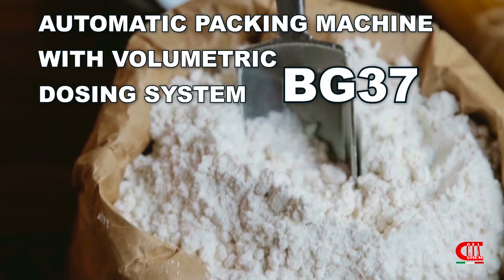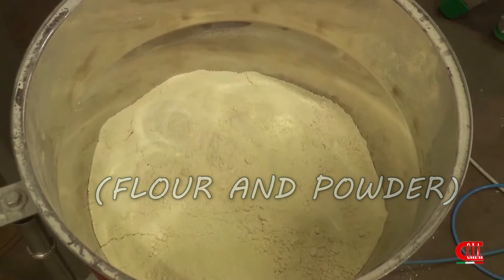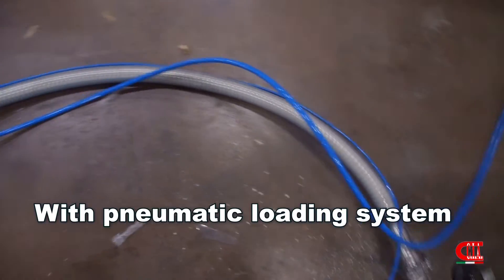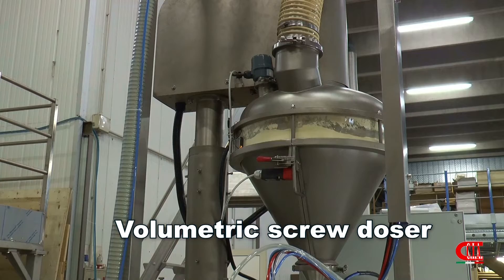Our vertical automatic packing machine for flowers, for flowing and non-flowing powders, with volumetric dosing system. Thanks to a pneumatic system, the product is sucked from the hopper towards the volumetric dozer quickly and safely, without altering the organoleptic characteristics.